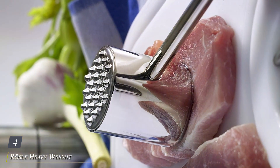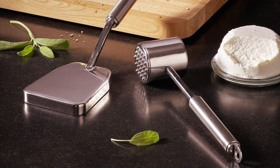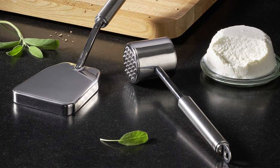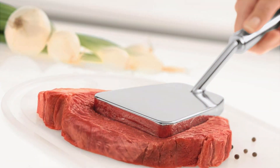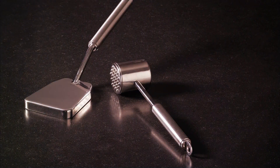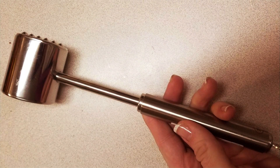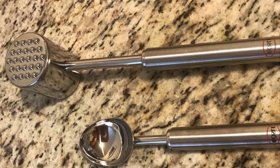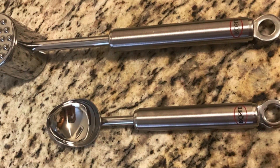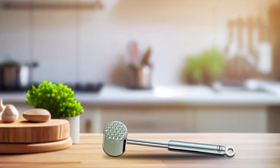Number 4: Rosal Heavyweight Meat Tenderizer — a game-changer in the kitchen for achieving tender, succulent meats with ease. Its robust design and premium construction make it a must-have tool for any home chef. Crafted with high-quality stainless steel, this meat tenderizer is built to last, withstanding the rigors of frequent use without compromising on performance. Its heavy weight ensures optimal effectiveness, effortlessly breaking down tough cuts of meat for tender and flavorful results. The ergonomic handle provides a comfortable grip, while its flat and spiked surfaces offer versatility for tenderizing a variety of meats. With its competitive price point, it offers exceptional value for its quality and functionality.